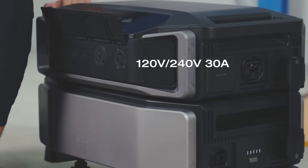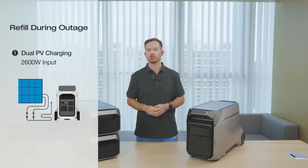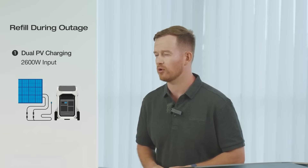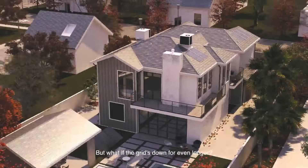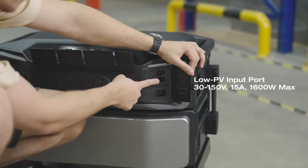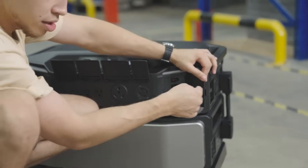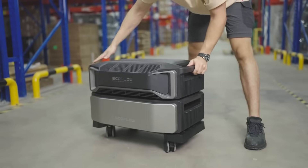Since these are both solar generators, let's see how much solar you can connect. The Delta Pro 3 can connect a total of 2,600 watts of solar by combining up to 600 watts of high voltage and 1,000 watts of low voltage, while the Delta Pro Ultra can connect a massive 5,600 watt solar array combining 4,000 watts of high voltage and 1,600 watts of low voltage. Comparing by price, the Delta Pro Ultra comes in quite a bit higher on solar wattage per dollar spent, so if solar is important, the Ultra might be a better choice.